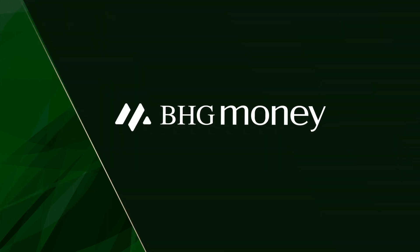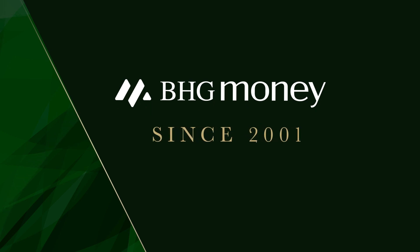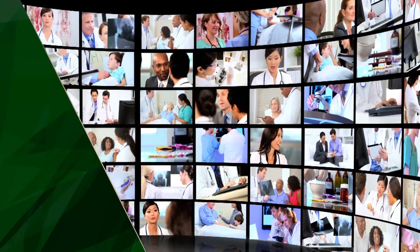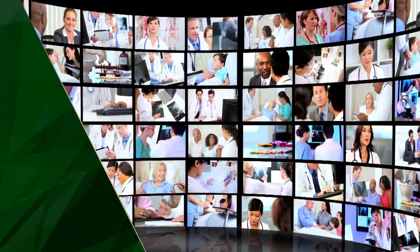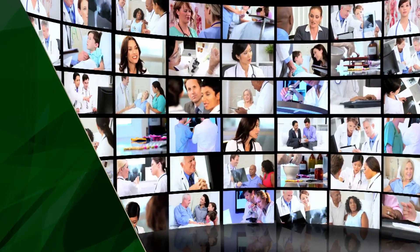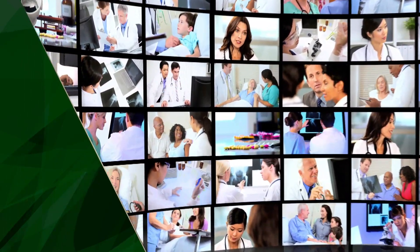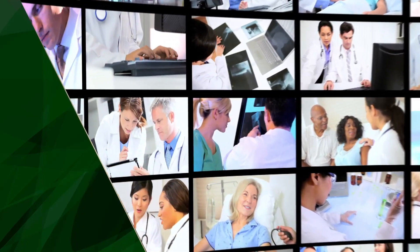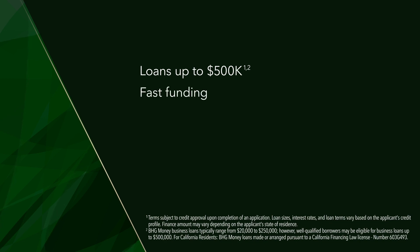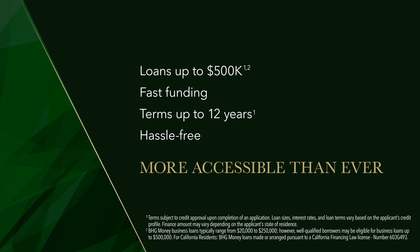BHG Money was built to fund you faster than traditional lenders, and we've done so successfully since 2001. Originally called Bankers Healthcare Group, we started off specializing in financing for members of the medical community. Since then, we've funded thousands of healthcare professionals, with many returning for additional financing as their practices grow. Whether you're looking for a large loan amount, fast funding to seize an opportunity, extended terms, or a hassle-free application process, we make growing your practice more accessible than ever.